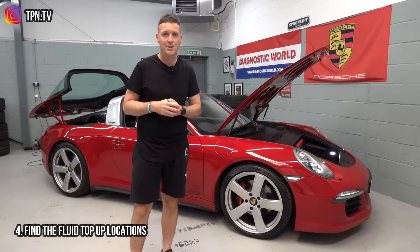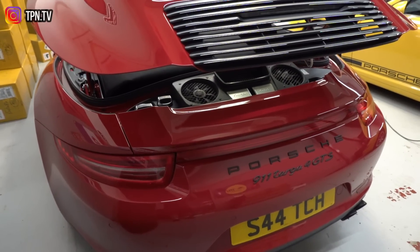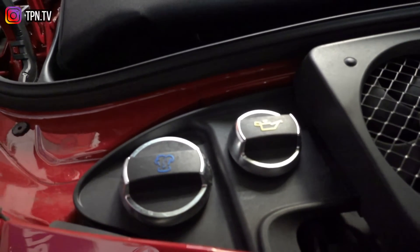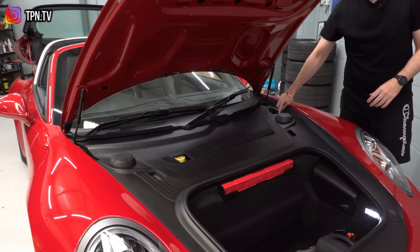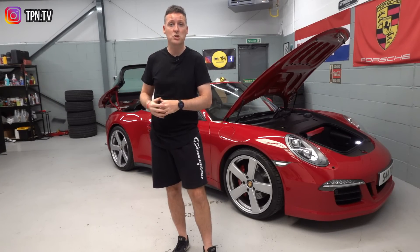Number four is getting to know your fluid top-up locations. Depending on the car, they'll be in different locations, but in this car we have to lift up the Targa roof to get access to the oil and the coolant. On the front of this car, the yellow cap is the brake fluid and this is the washer jet fluid. If you're in doubt, the manual will give you all of your top-up locations.